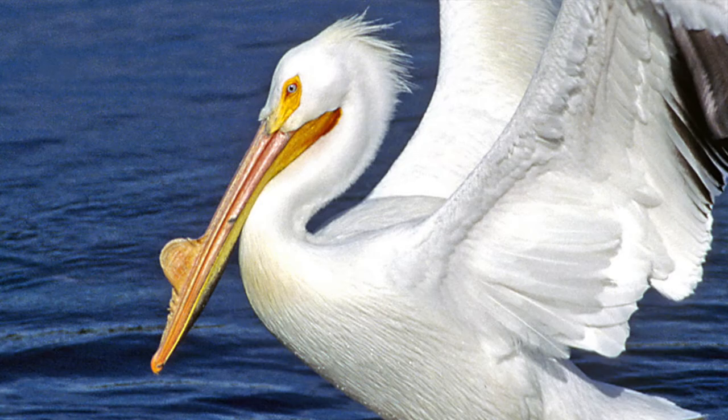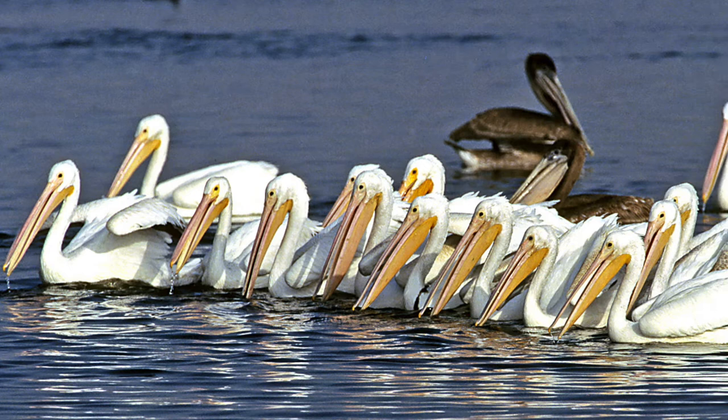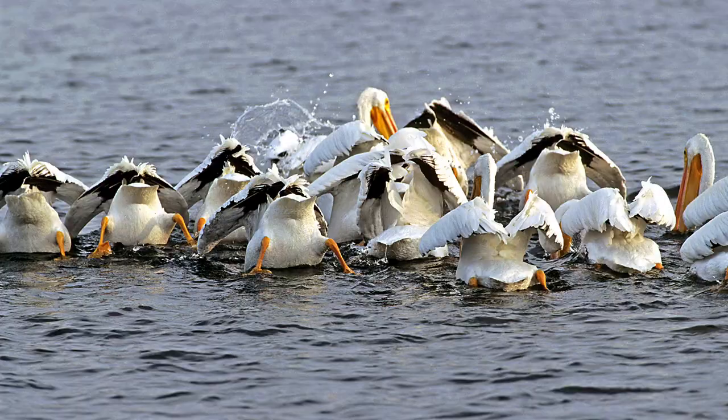They like to do group fishing — they get together in a semicircle heading toward shore, hoping to push a school of fish together, bunching them up. When the fish are really concentrated and close, they all go bottoms-up and try to grab as many fish as they can in their pouches.